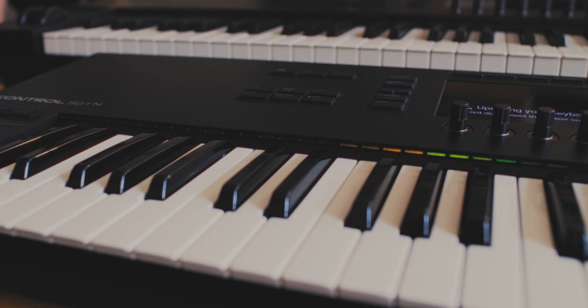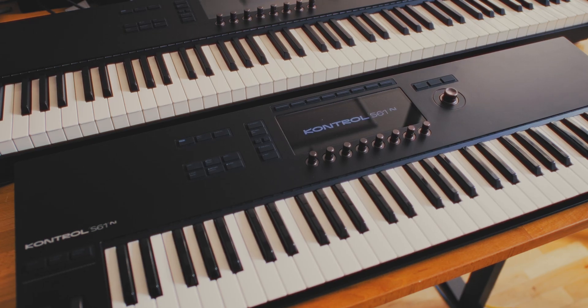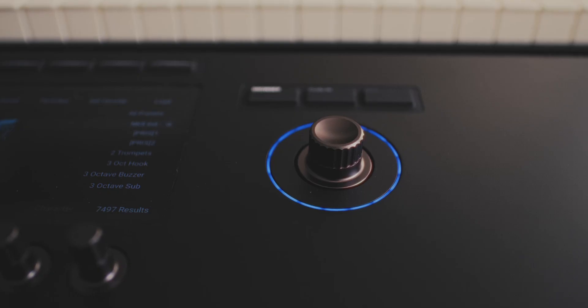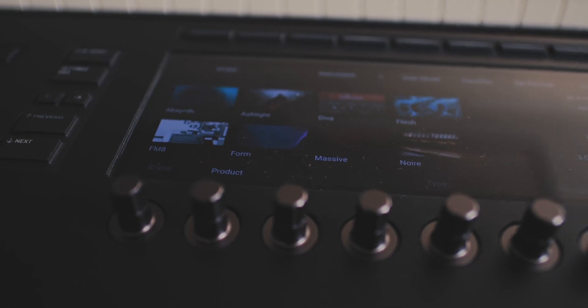We want to create this fantastic rewarding experience when you buy the controller. You put it on the first time and the lights come on and the interface comes alive. Rather than just creating boxes with buttons, we are manufacturing musical instruments. It's something that helps people to become creators.